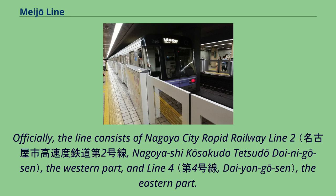Officially, the line consists of Nagoya City Rapid Railway Line 2, the western part, and Line 4, the eastern part.